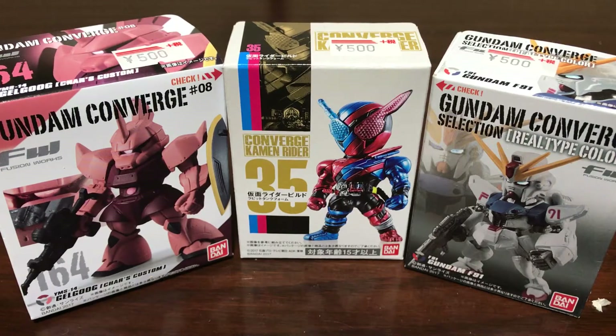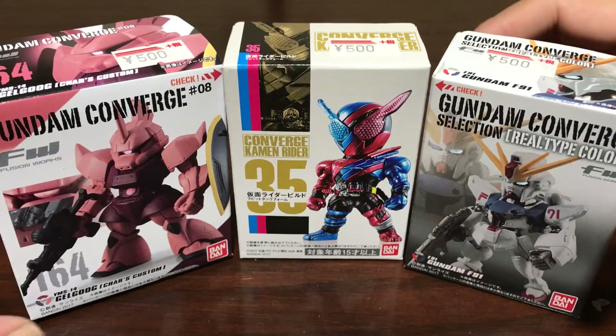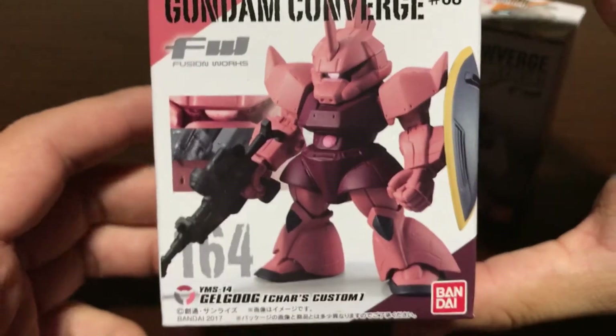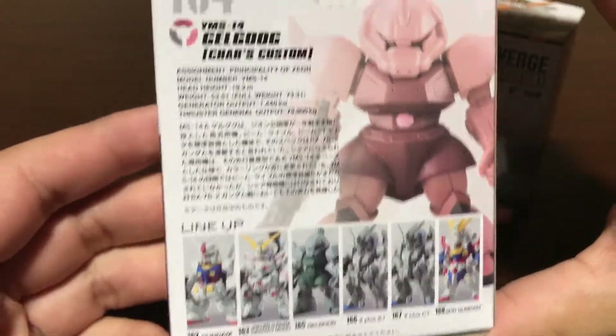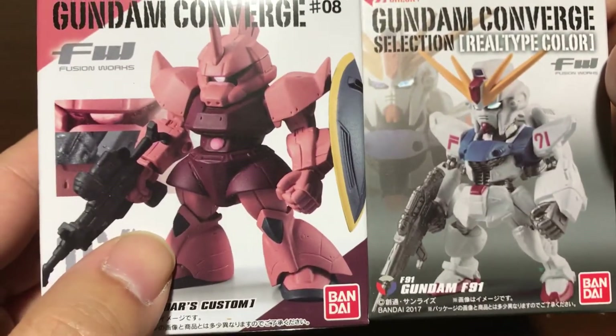Hey guys, this is Cool Japan and I've got some cool Japanese minifigures to show you guys. These are part of the Converge series by Bandai and what they do is they make these Gundam small figures and they're pretty cool, they're really detailed and they look awesome.